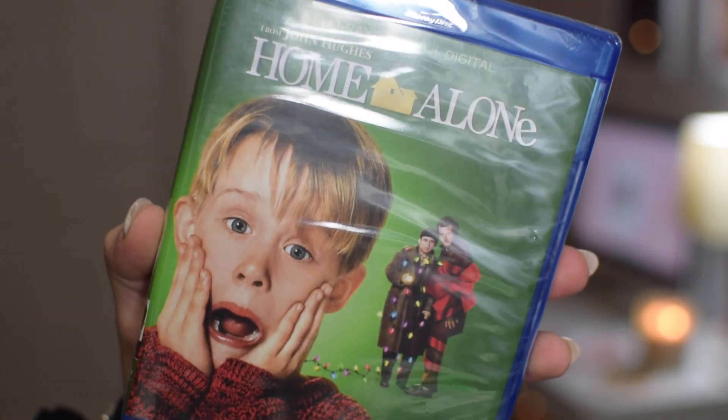The next thing that is such an essential is a movie. For this stocking I put a Christmas movie — this is Home Alone, one of my all-time favorite Christmas movies. If you've never seen it you have to watch it, it is the cutest movie ever. I also really like the second one. Home Alone one and two are essential for Christmas time, so I definitely suggest putting a movie in your stocking.